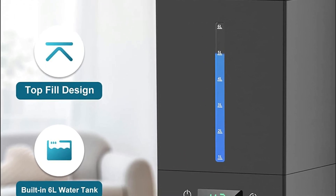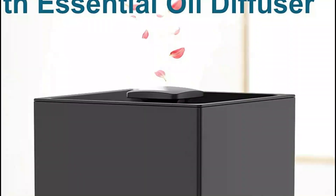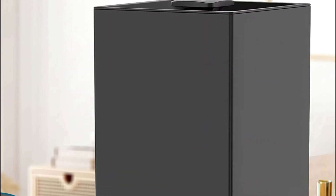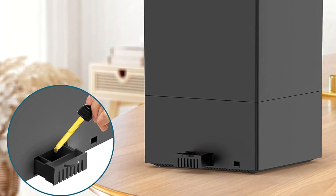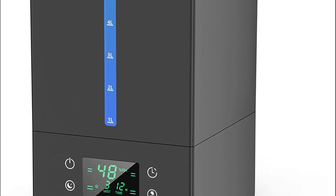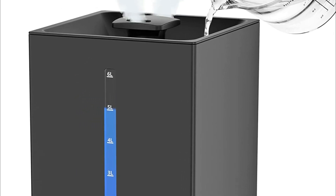Its 360-degree rotatable double-spray outlet nozzle design allows for customized mist direction and wider area coverage. Plus, with an aromatherapy box, you can add your favorite essential oils to create a soothing natural scent in your home. Despite its impressive features, the humidifier operates quietly at less than 36 dB, making it perfect for use in baby rooms and bedrooms. With automatic shutoff when the water tank is empty, it's also safe and worry-free to operate.